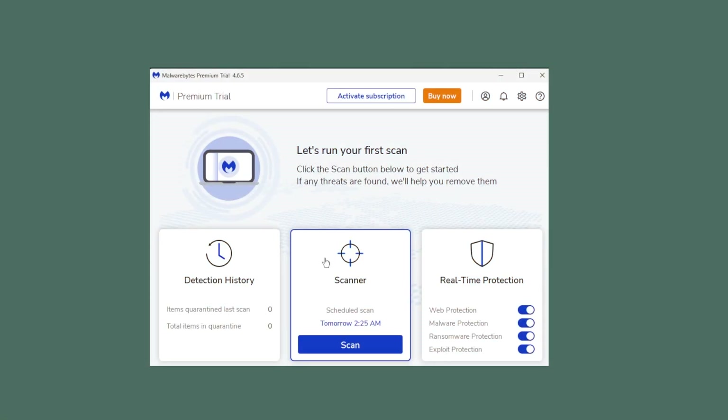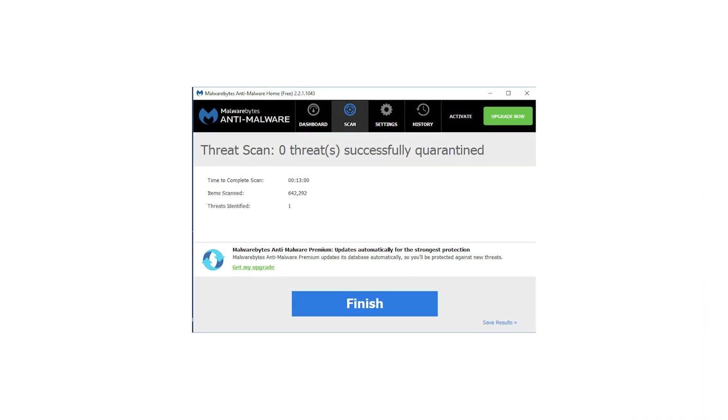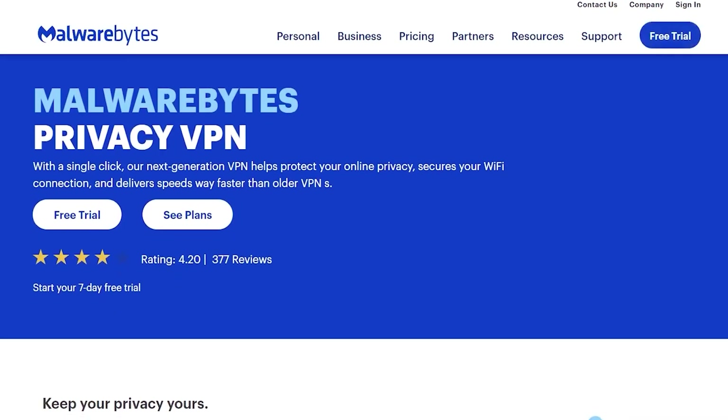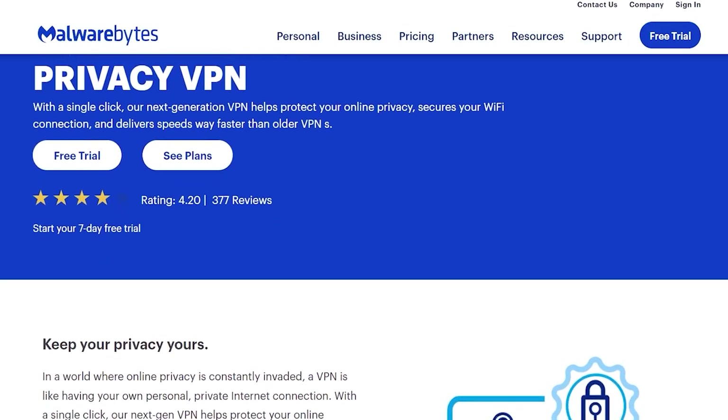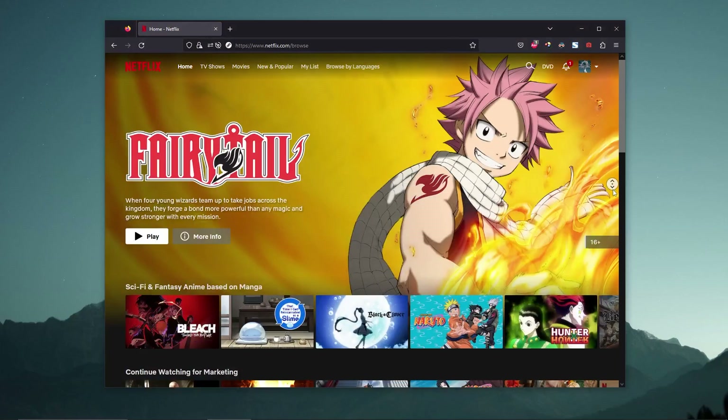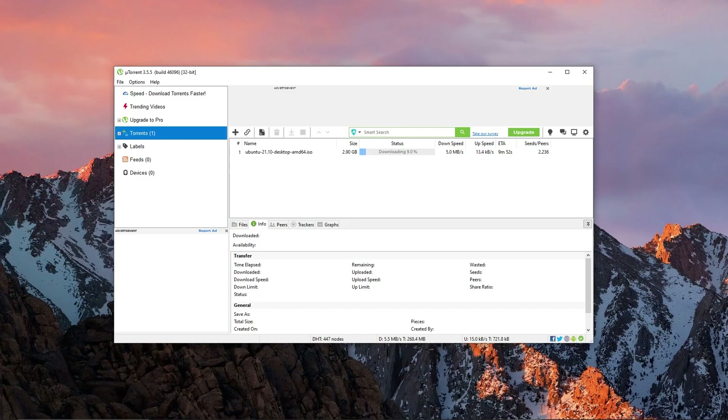And for the tenth and final antivirus on this list, we have Malwarebytes. Malwarebytes is a user-friendly antivirus that has solid virus protection across different operating systems and devices. In my tests, it detected about 92% of the malware I used, which is pretty decent, but not as strong as Norton or TotalAV. Malwarebytes also has a VPN option with unlimited data, servers in 30 countries, and decent speeds. However, it's not ideal for streaming or torrenting, so if you're into that, ExpressVPN is a better choice.